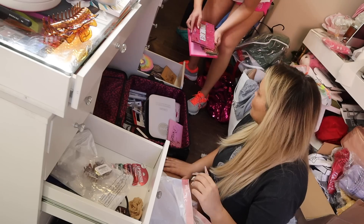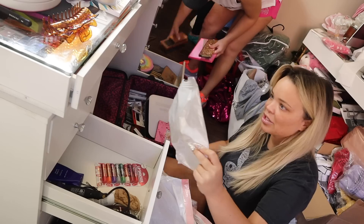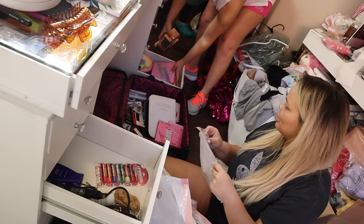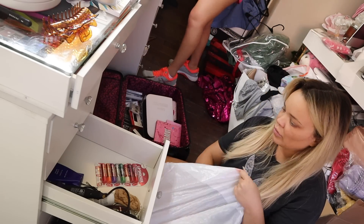I love palettes so much. I love all of Jeffrey's stuff, obviously. Here's the little clips, baby clips. Is this garbage? This is garbage.